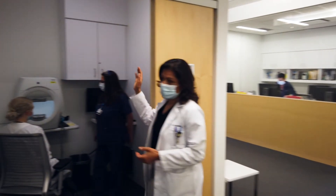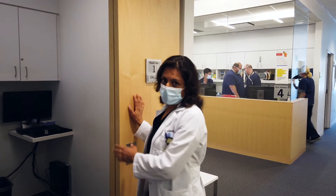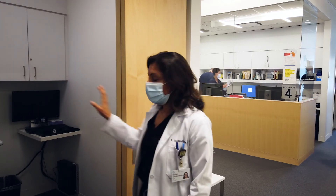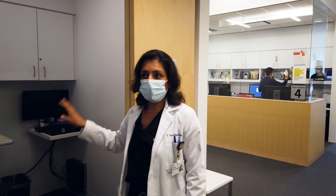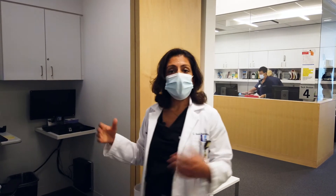We updated and upgraded our visual field testing in July to the HFA3, and you can see here our new machines. A few modifications: we keep the doors open when the patient is getting the visual field testing, and we clean the machines after each patient as Zeiss has recommended.